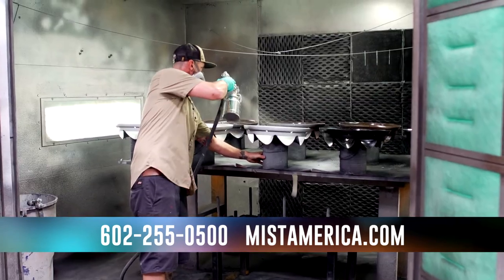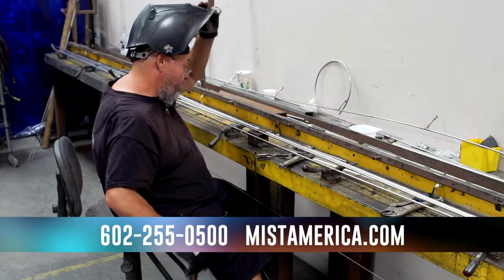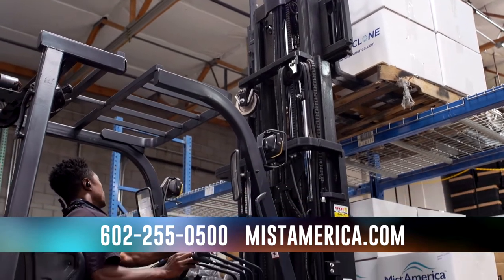Over half of our staff has been here for 10 plus years, so that depth of experience is invaluable in manufacturing, designing, and installing the correct cooling solution for you.